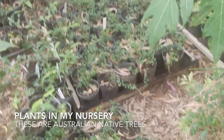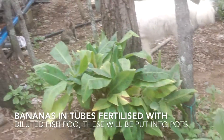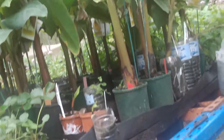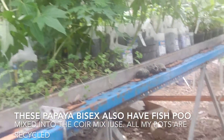The plants in my nursery, the plants that I sell as fresh organic vegetables. The bananas in my nursery, the strawberries in my nursery, the plants that I sell. These bananas in the pots that I take to market. Also some flowers, and these bisexual papaya that I also sell at the market.